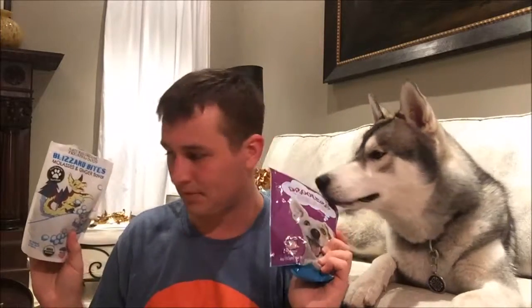You're so gentle. What do you think of that one? I think he likes this one as well. He definitely ate these a lot faster than the Blizzard Bites — these are training treats, and training treats are supposed to be eaten pretty quickly, so that makes sense.